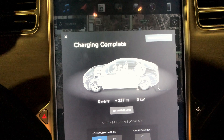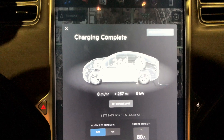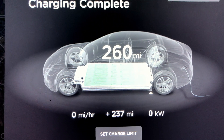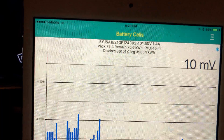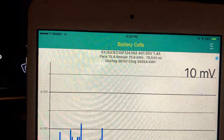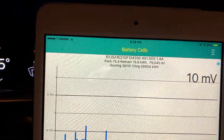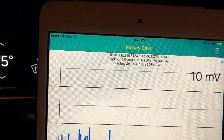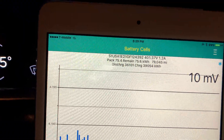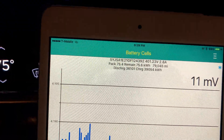41 degrees Fahrenheit outside, and the car charged up to 260 rated miles. Going down to TM Spy. Total capacity the car thinks is 75.4 kilowatt hours, although it thinks it also charged to 75.6 kilowatt hours. Total lifetime discharge: 36.101 megawatts. Total lifetime charge: 39.054 megawatts.